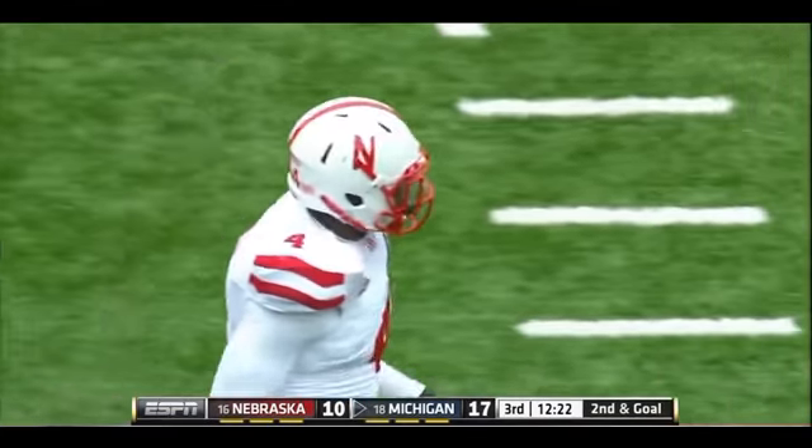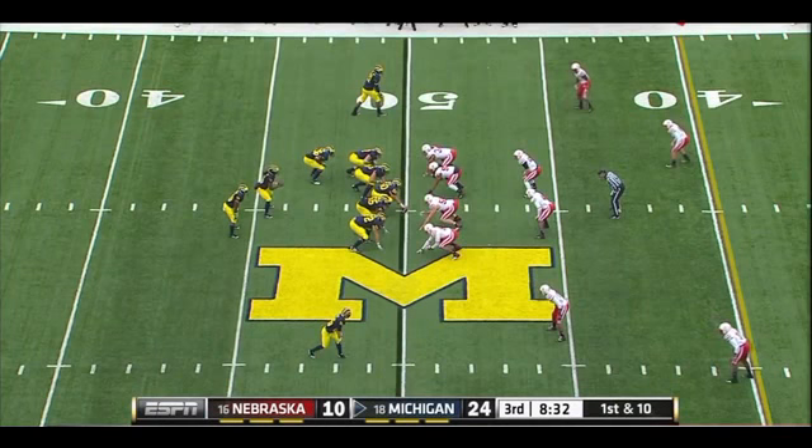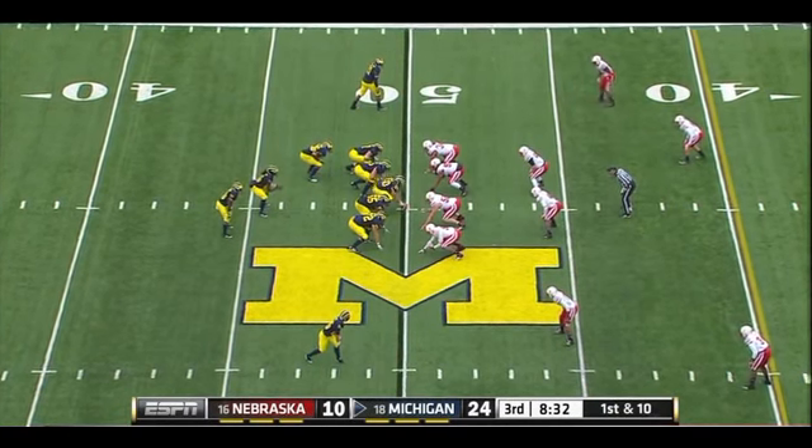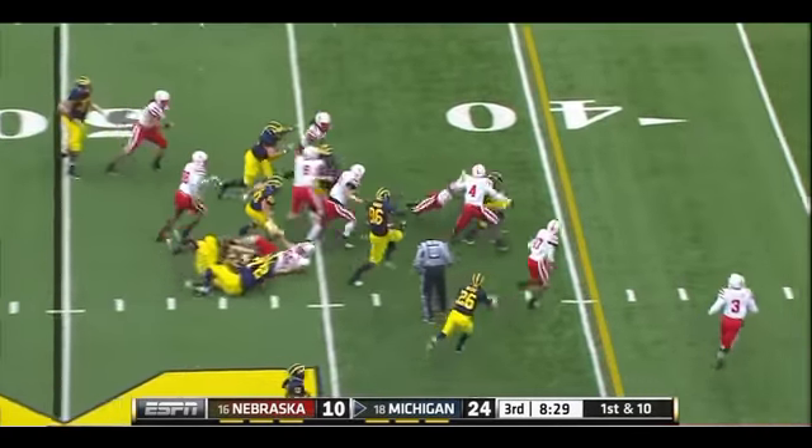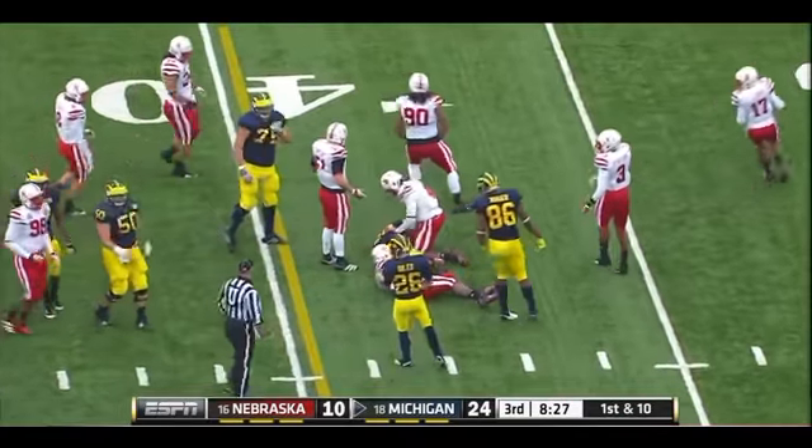Fourteenth tackle for David, that one for a two-yard loss. That's why it changed — because that gives them the best chance to win. Toussaint picks a hole and a Michigan first down, gain of 11.